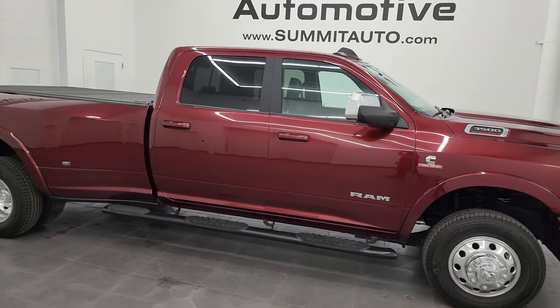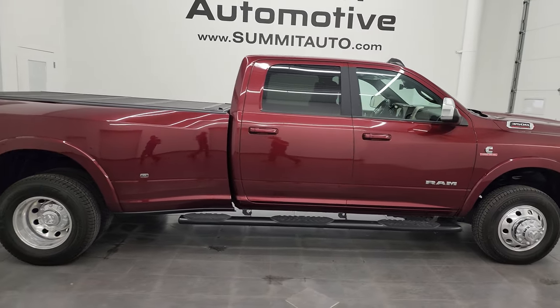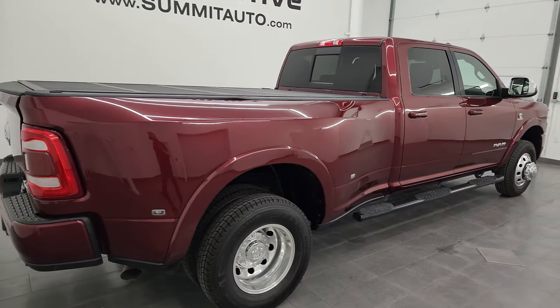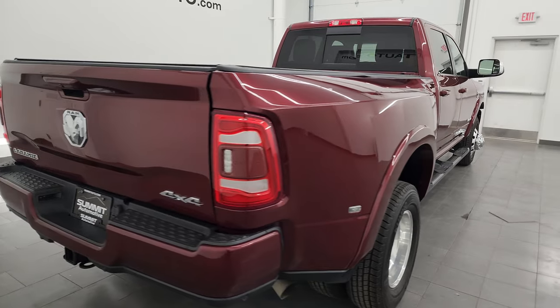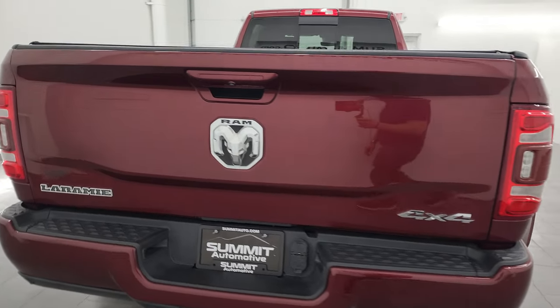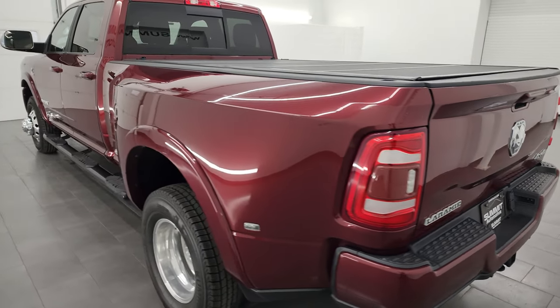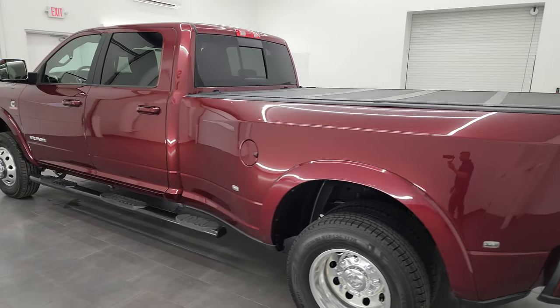Hey, this is Brett and this 2019 Ram 3500 Crew Cab Long Box Dual Rear Wheel Laramie Level 2 is stock number 14365Z. I am here at Summit Automotive in Fond du Lac, Wisconsin, your new and used heavy duty truck and Ram headquarters.